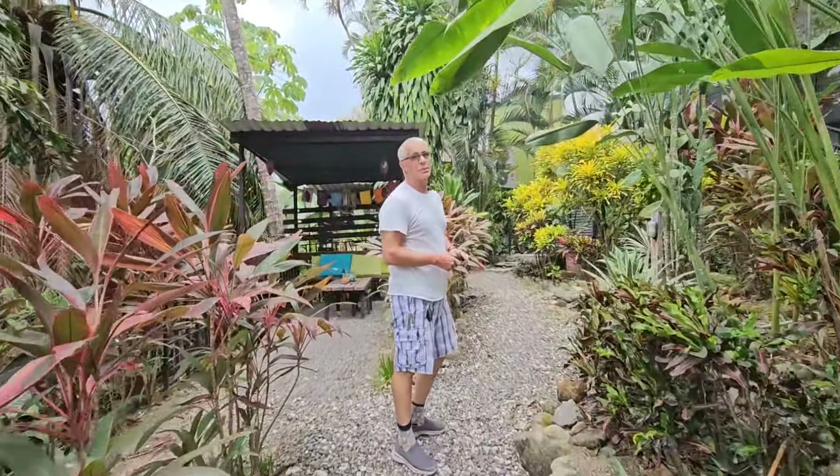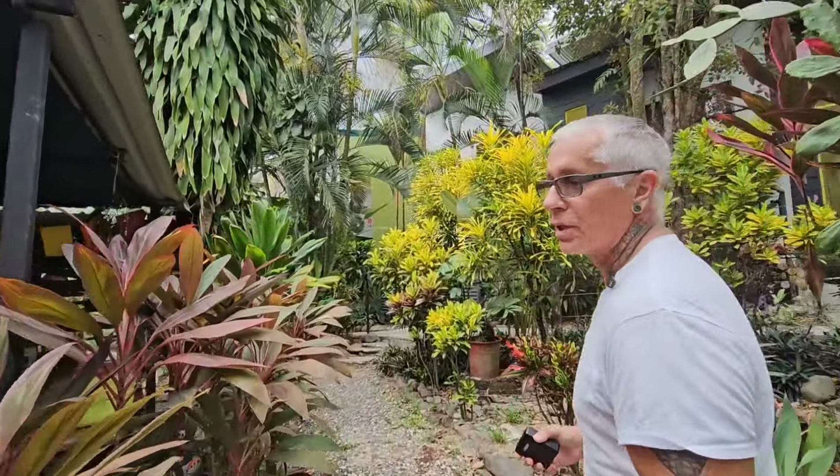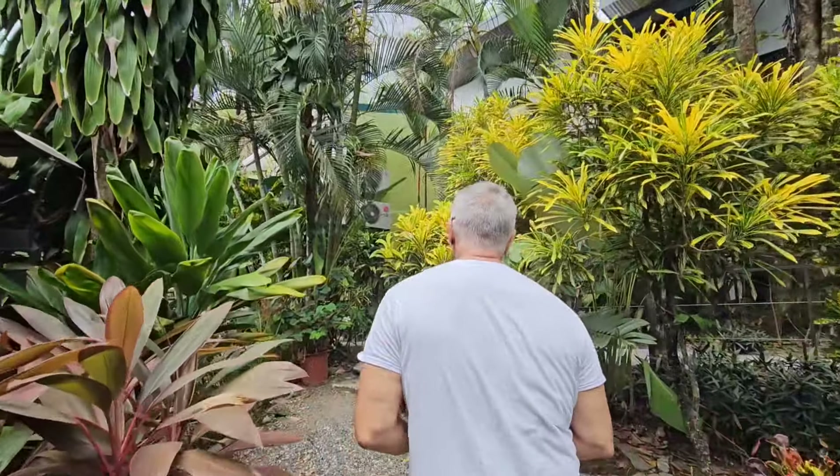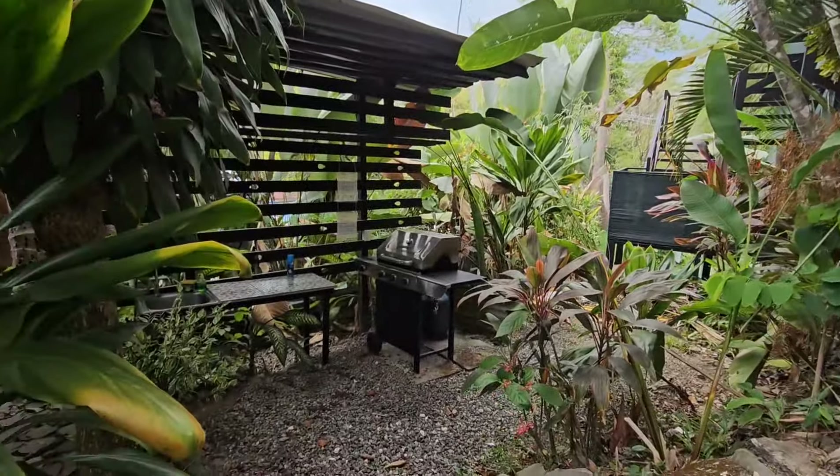The lady who oversees and knows a lot about this place is here. Her name is Vernita and she works at travelcostaricannow.com putting together vacation packages.